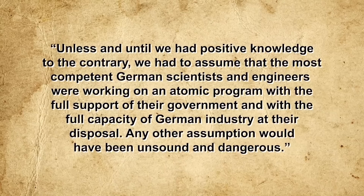Over the next three years, some $32 billion in today's money and 500,000 personnel — nearly one percent of the entire U.S. labor force — would be poured into beating the Germans to the finish line. As General Groves later wrote: 'Unless and until we had positive knowledge to the contrary, we had to assume that the most competent German scientists and engineers were working on an atomic program with the full support of their government and the full capacity of German industry at their disposal. Any other assumption would have been unsound and dangerous.'